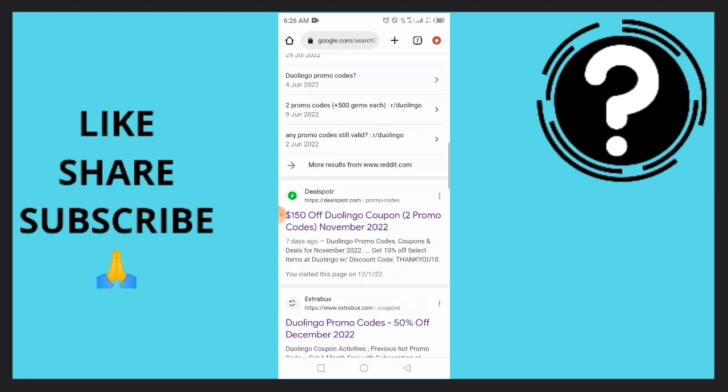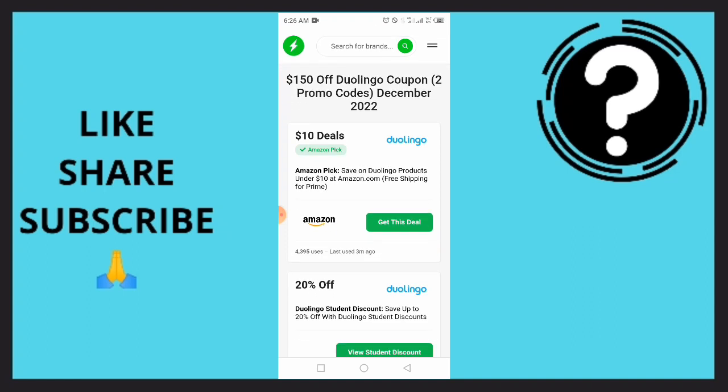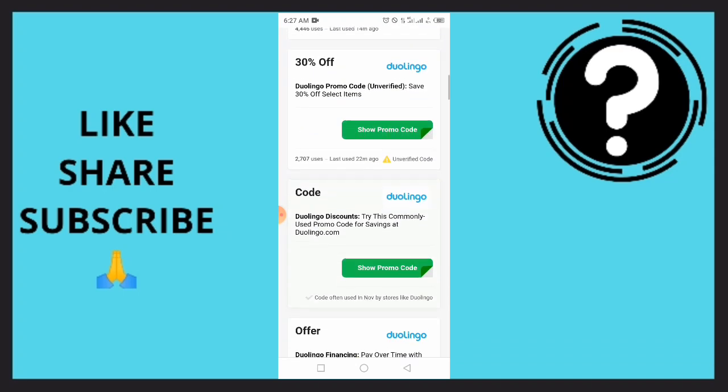We are going to make use of this portal. Simply tap on this portal and you're able to get a $150 off Duolingo coupon for December 2022. We have top six dollar deals, 20% off for students. You can view the student discount — there are so many of them there.